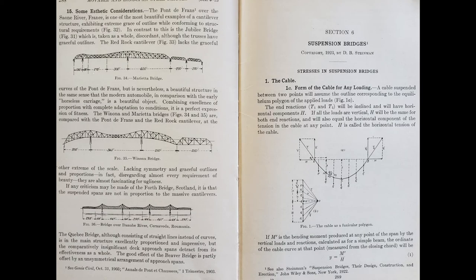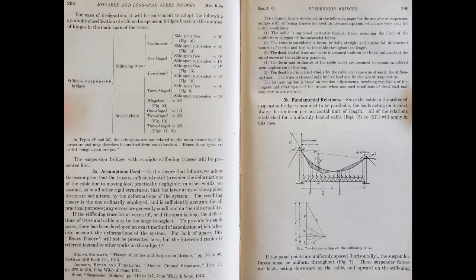This photo shows the beginning of Mr. Steinman's chapter on suspension bridges. The main premise of suspension bridge design is that the cable shape is assumed to be parabolic. This page indicates some of the assumptions used. On the left page, near the top, the various types of suspension bridges are classified according to the number of hinges used in the stiffening girders.